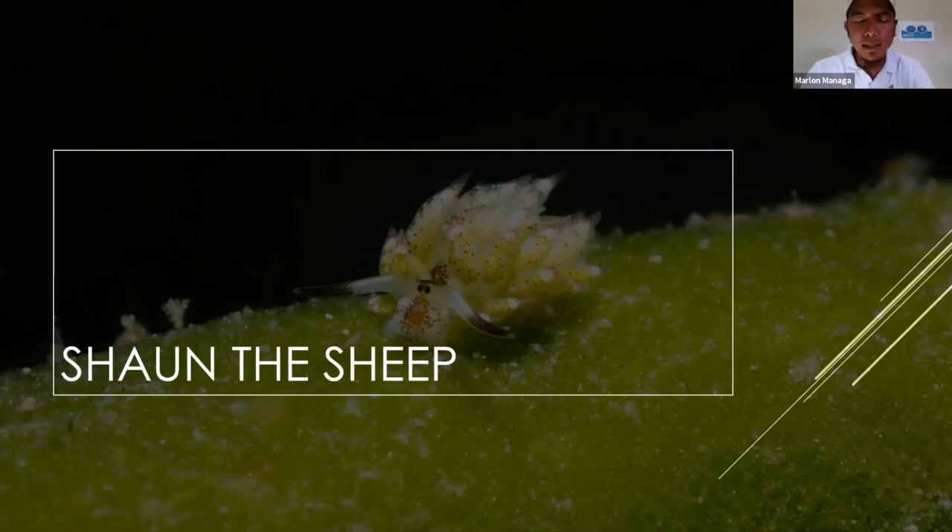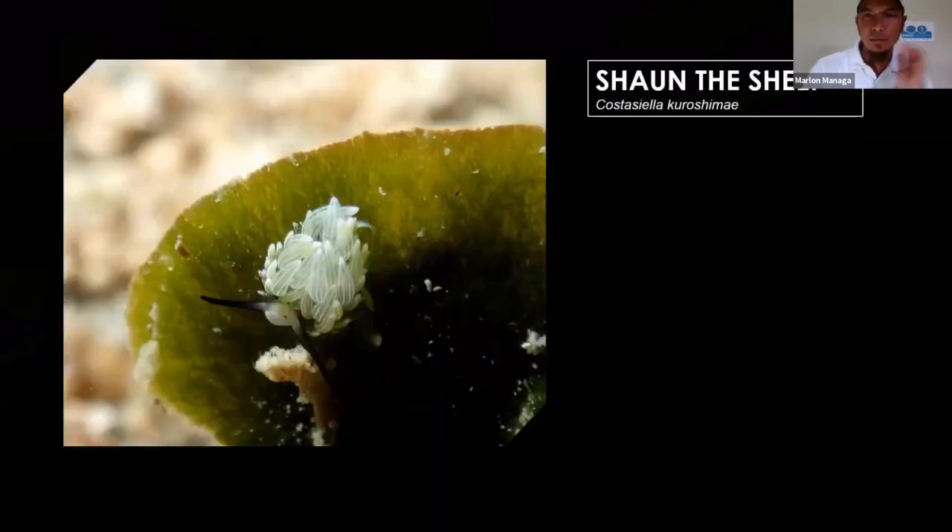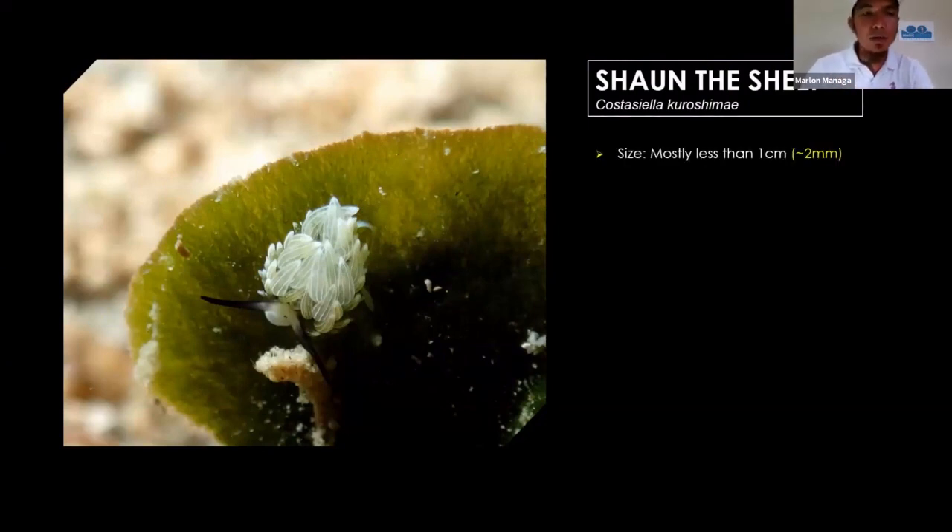Technically it's a sea slug, but most divers love watching and looking for nudibranchs and they call it nudibranch. The Shaundeship — Costasiella kuroshimae — is a type of sea slug, very very tiny, mostly less than one centimeter, around two millimeters. Here at Magic Oceans Dive Resort in Bohol, you can find them easily — in one leaf, in one area, you can find hundreds of them. It's easy to find the Shaundeship here.